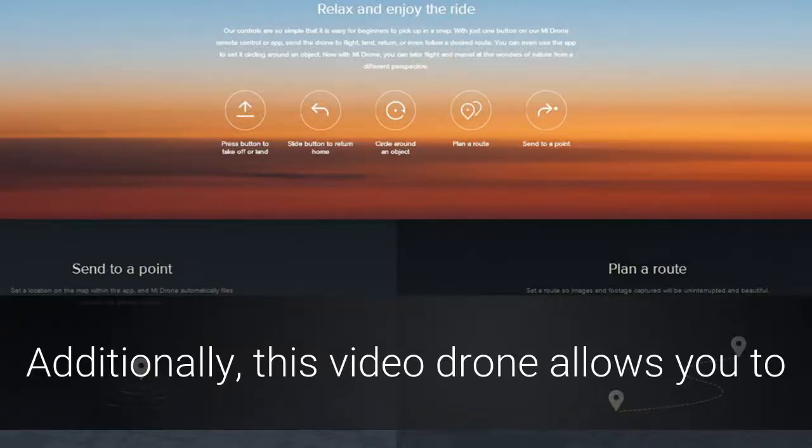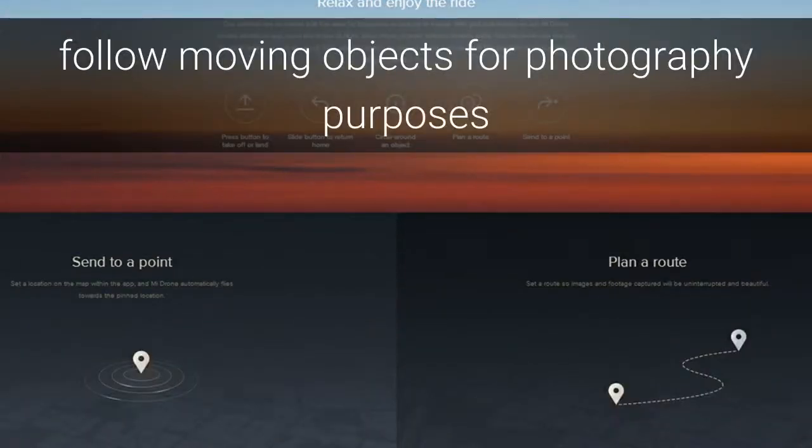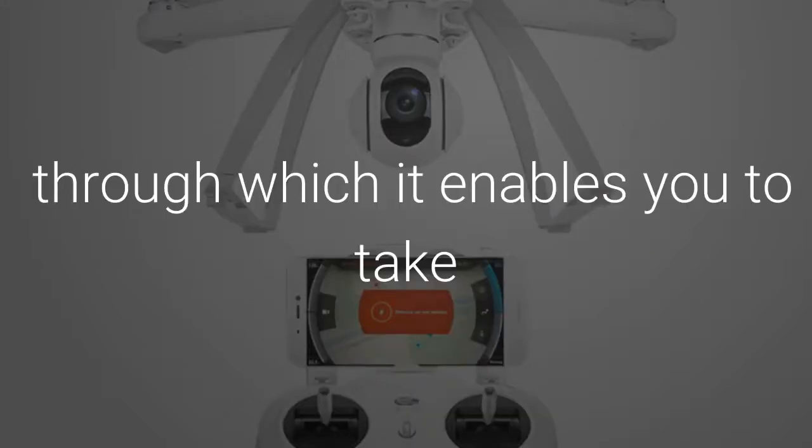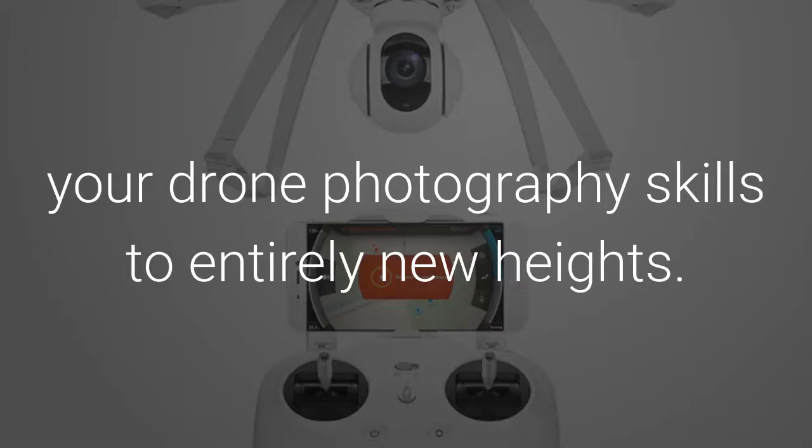Additionally, this video drone allows you to follow moving objects for photography purposes and furthermore supports stunning 360-degree photography, through which it enables you to take your drone photography skills to entirely new heights.